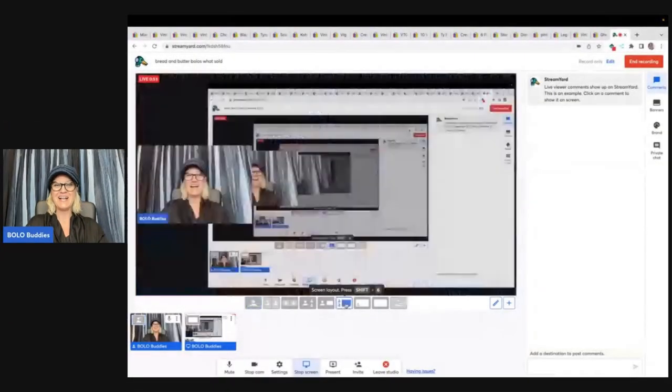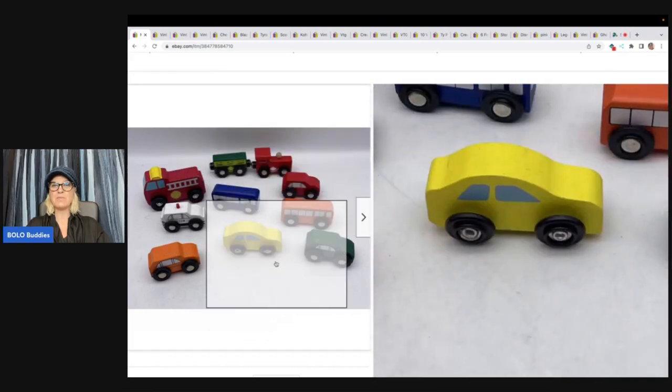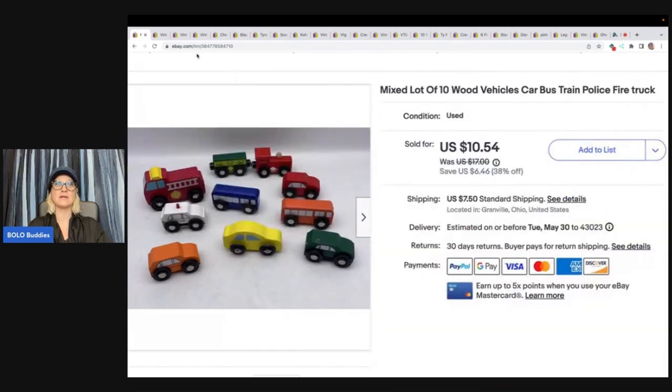I am not your average reseller — I like to source different things. These little trains, wood vehicles, are not branded. I wasn't sure how they were going to do, but I wanted to see if I could sell them. I got these at the Goodwill Bins. Some of them are magnetic, but most are just little wood vehicles. I marked them as unbranded and ended up taking a best offer of $10 plus shipping.